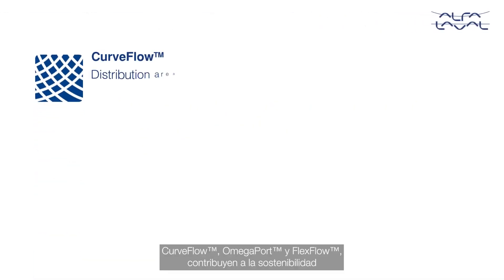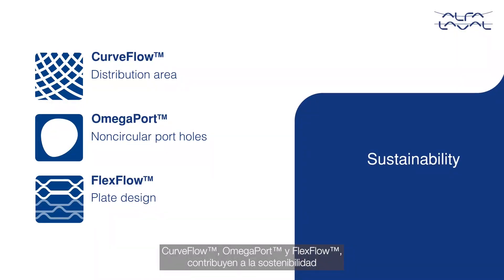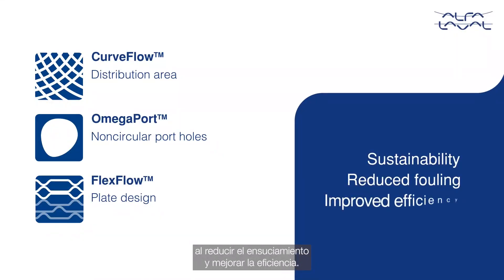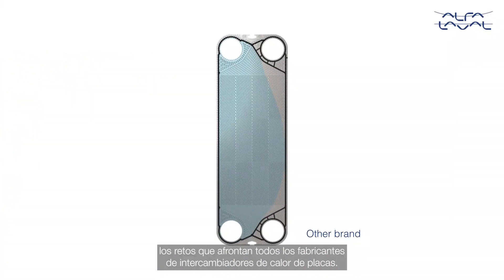Alfa Laval innovations like Curved Flow, Omega Port, and Flex Flow contribute to sustainability with reduced fouling and improved efficiency. They are invented to overcome the common challenges for all plate heat exchanger manufacturers.